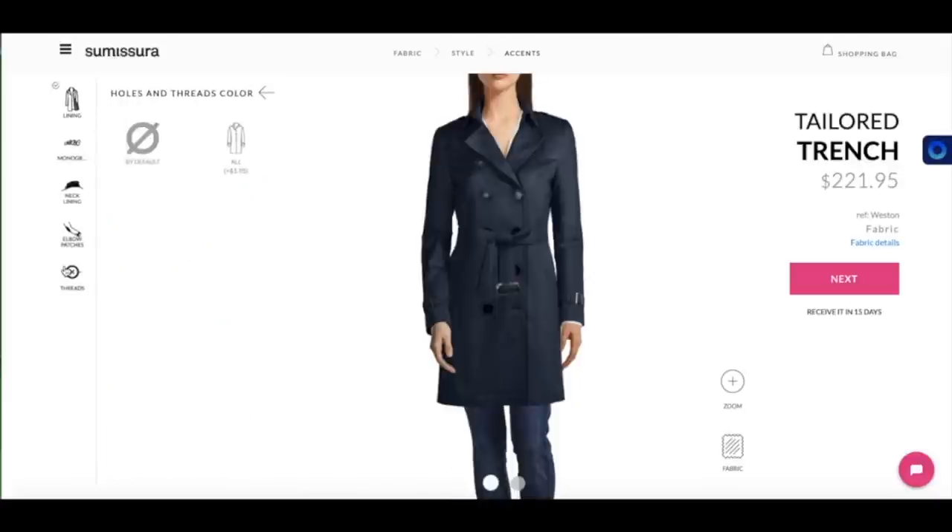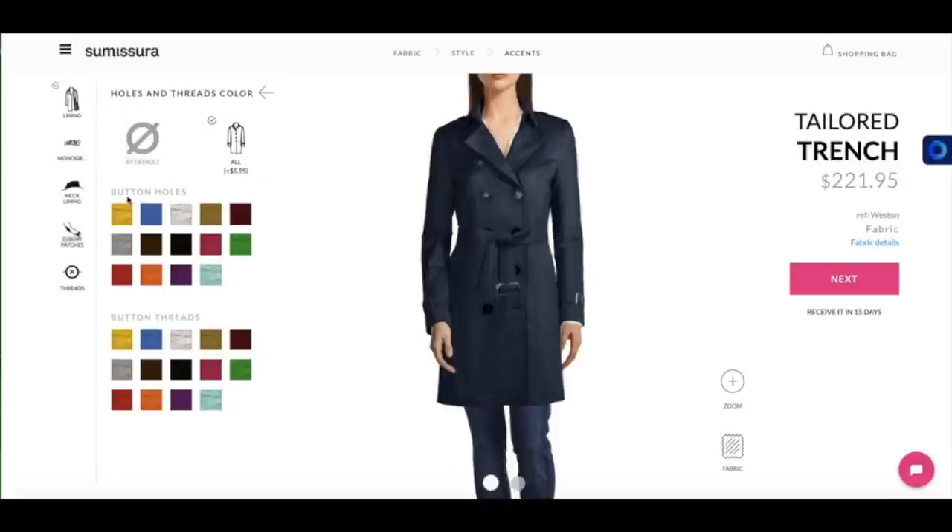And the thread — you can change the thread. So you have a choice of buttonholes and a button thread. I am choosing the blue buttonholes and I am also choosing the blue thread. Of course, due to some changes, some changes can be quite costly.